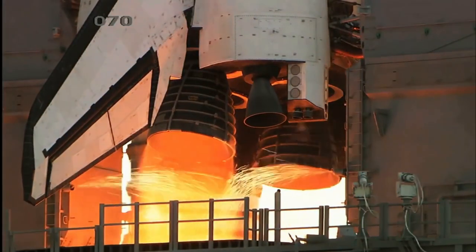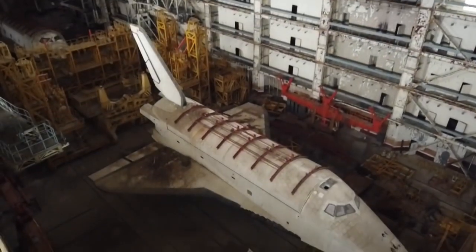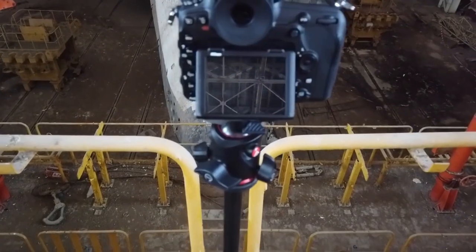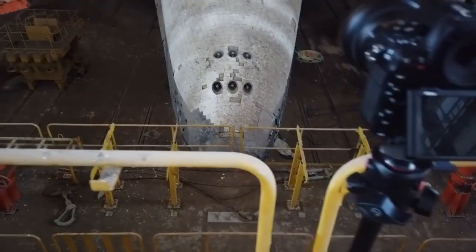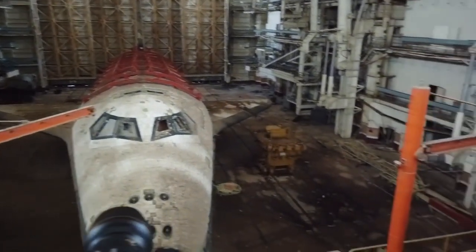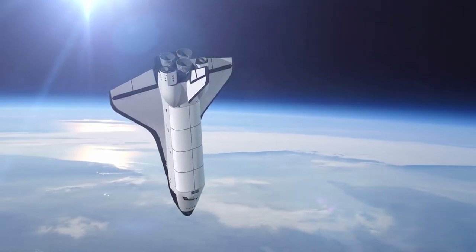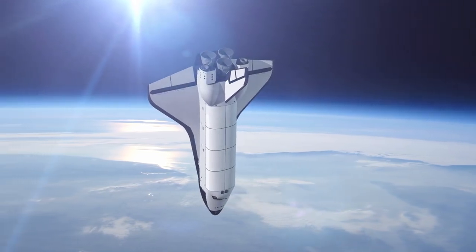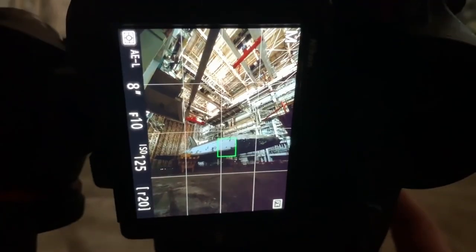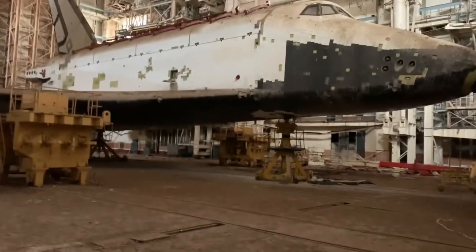The actual launch pad is still an active spaceport which sends astronauts to the International Space Station, but the hangar with the abandoned space shuttles is located a little way off and is in serious disrepair. A French photographer visited the site between 2015 and 2017 and captured some pretty fantastic images of the unfinished and oddly depressing space vehicles. The shuttles are extremely similar to the original United States model — not surprising, considering the USSR had pretty much cloned whatever piece of technology the Americans invented, even down to the white and black paint job.